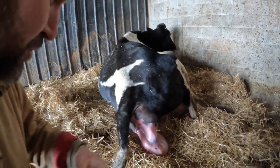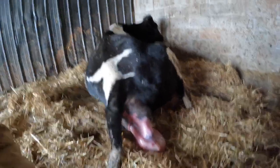Looks like that calf's got a small snout, so I'm betting this one's a heifer. Let's wait and find out.